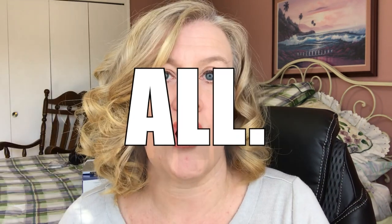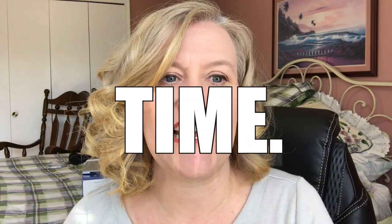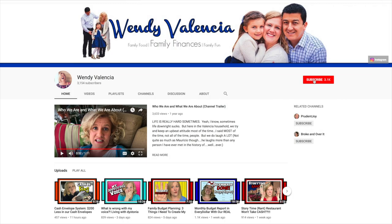Hey guys, welcome back. If you are new to my channel, I'm Wendy Valencia. On this channel, we talk personal finance all the time. It's kind of a thing here. So if that is something that interests you, consider clicking that big old red subscribe button down below.